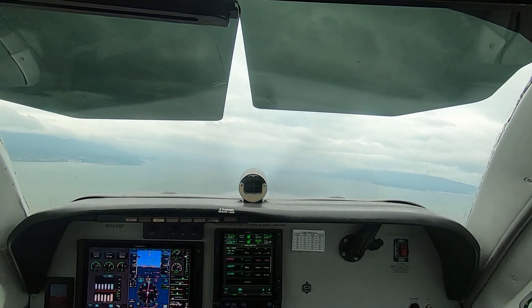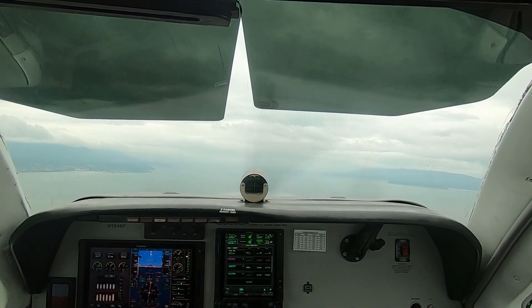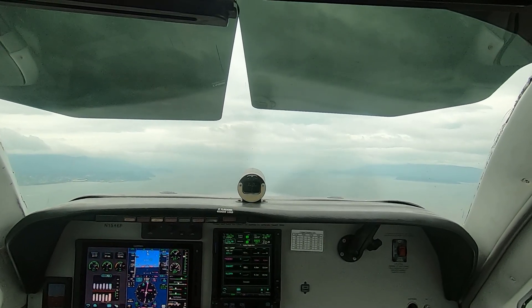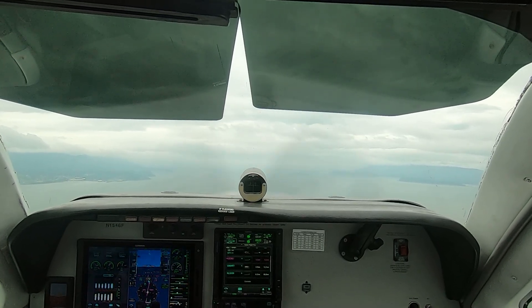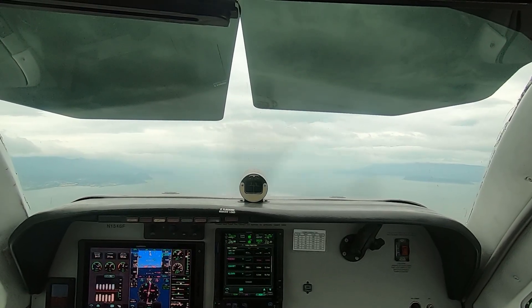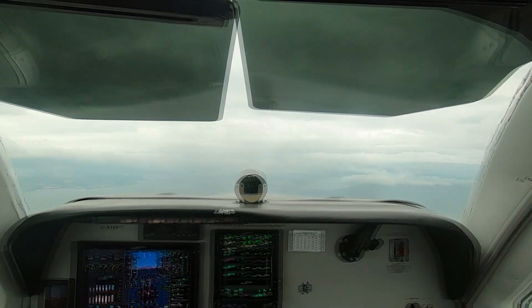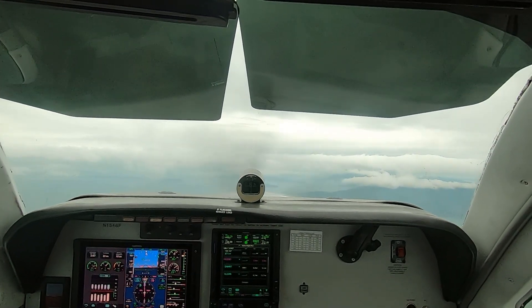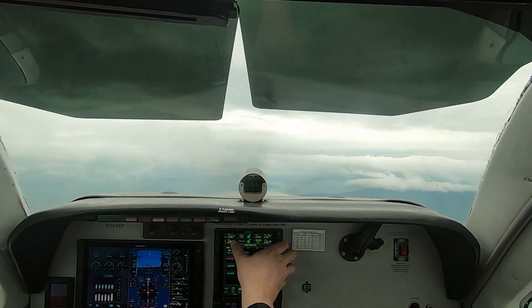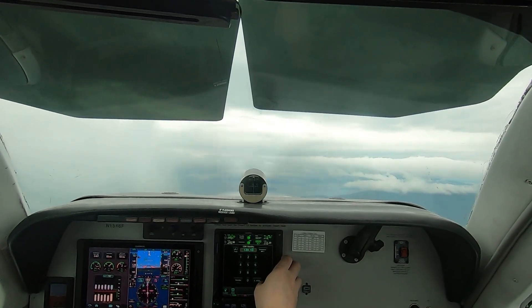Victoria Terminal, Bonanza 1546 Foxtrot, 1,000 climbing 3,000. Victoria Terminal: good morning, radar contact, climb to 5,000. 5,000, 46 Foxtrot. Controller: sorry, the readback was cut off — confirm 5,000. Confirmed: 5,000, 46 Foxtrot. Thank you. Then: 46 Foxtrot, contact Wigby Approach on 120.7. Switching to 120.7, 46 Foxtrot, good day.